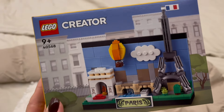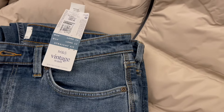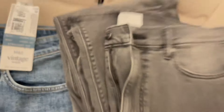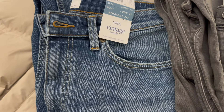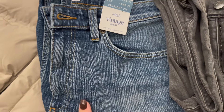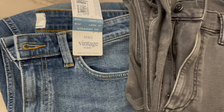A Lego playset for the kids. Two pairs of jeans for my husband in beautiful dark gray and blue shades, both from Marks and Spencer. It's the only store where I found quality jeans for tall people.